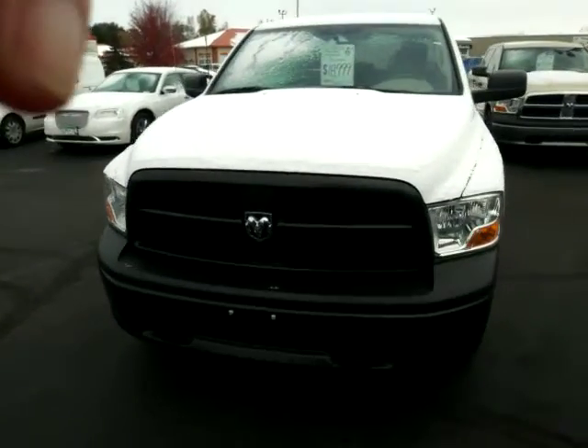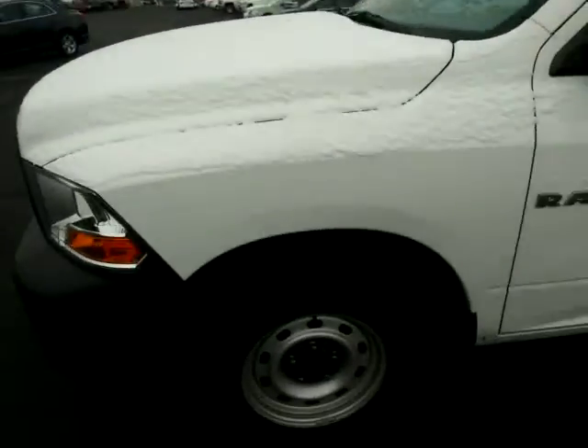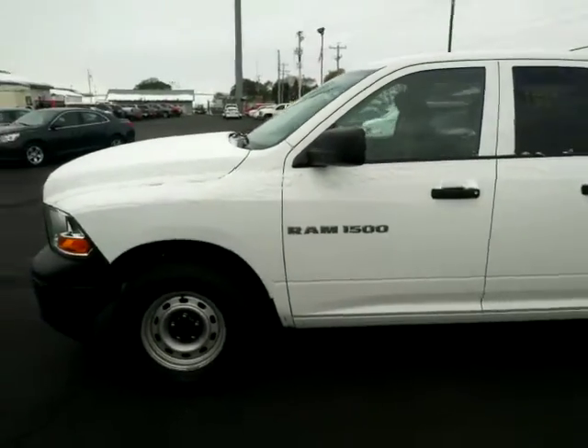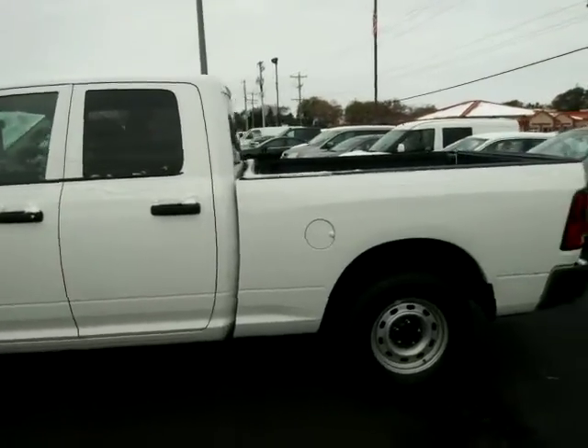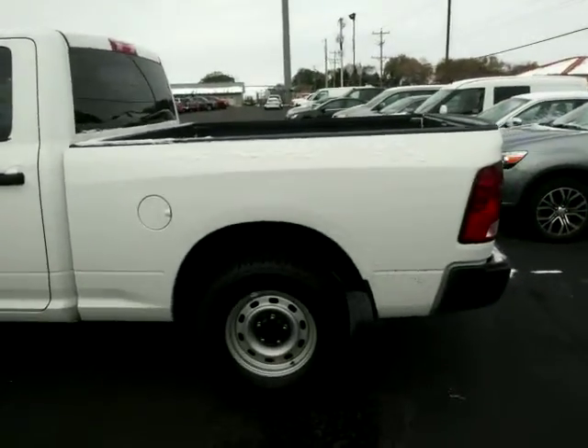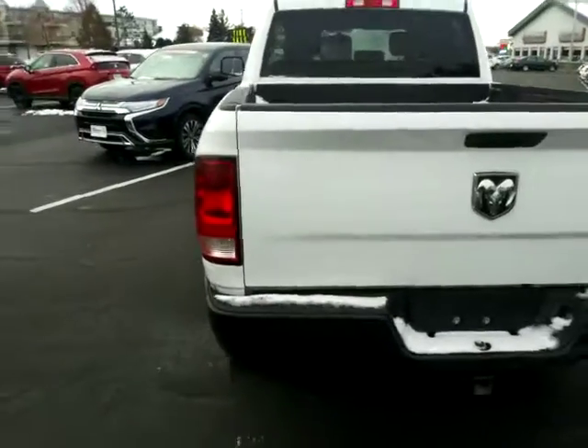There's that white Ram that you inquired about. Just take a quick video all the way around this thing so you get an idea of what it looks like on the outside. Try to keep my phone as steady as I can for you. Nice clean, clean work truck. A little miles on this one, obviously.